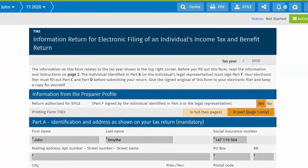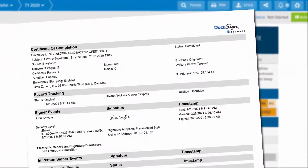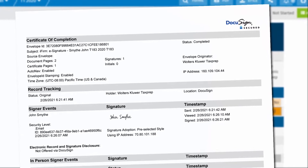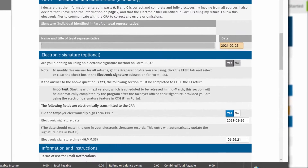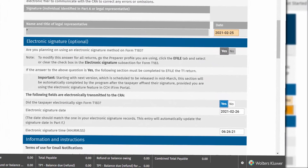For signed T183 forms, a certificate of completion to be retained by your firm is included, showing the exact date and time stamp that will appear in Section F of the form and be transmitted to the CRA when the form is submitted.